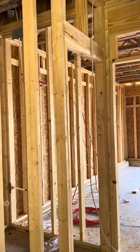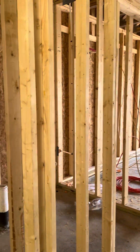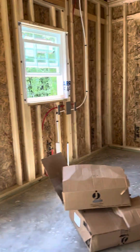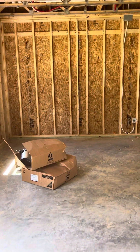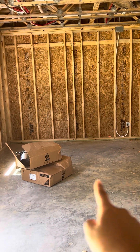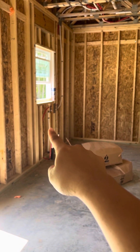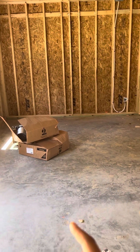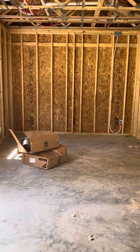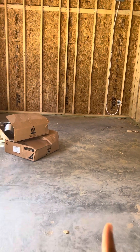A half bath over there and then that door is the garage door. The plan is that it's going to be a wraparound counter that goes like that with a bar in front. The sink will go in front of that window, but Tim said you can request to have an island instead of a bar counter, so that's an option.